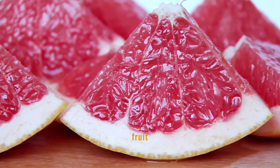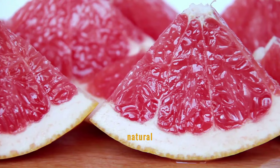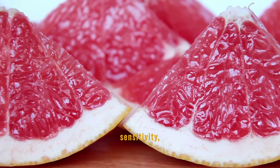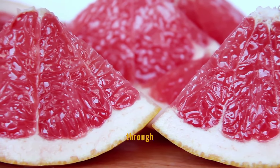Grapefruit stands out as a citrus fruit that can positively influence blood sugar levels. Its natural antioxidants and a unique enzyme can help improve insulin sensitivity, making it a smart choice for those looking to manage their blood sugar levels through dietary means.